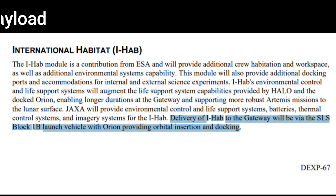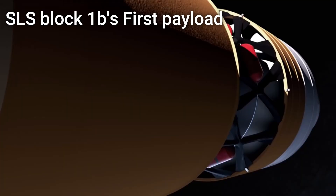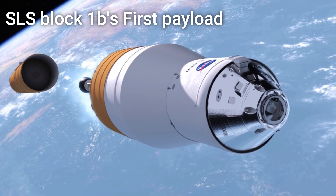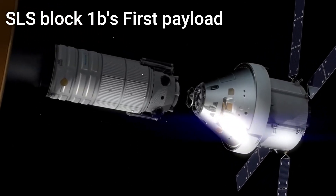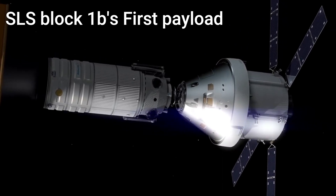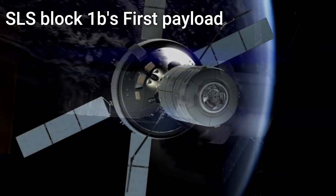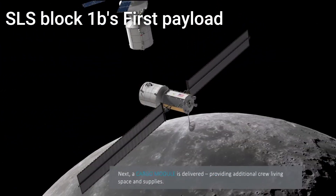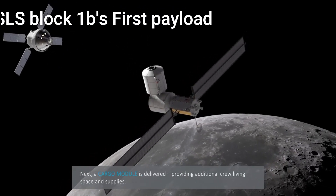Just in today, it was revealed that the SLS Block 1B's first payload will be the IHAB module for the Lunar Gateway. IHAB will ride atop the SLS Block 1B as a co-manifested payload with the Orion spacecraft on the Artemis 4 mission to the moon. Orion will be used to provide the module with essential guidance and navigation in the deep space environment, as well as inserting it into the near rectilinear HALO orbit for docking with the first two modules — HALO and PPE — sent up a few years prior. This is but one of many future SLS Block 1B launches that will be used to construct the Lunar Gateway.